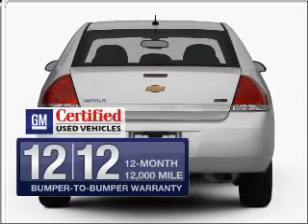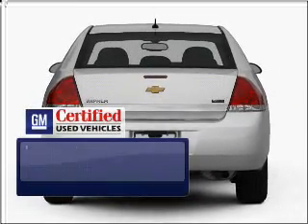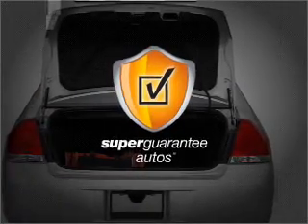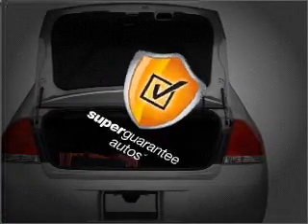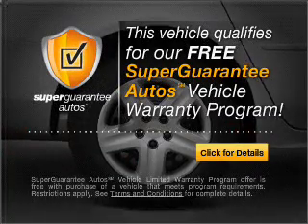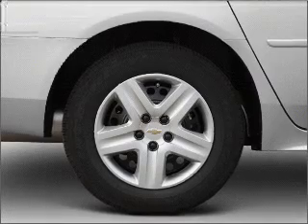In addition, GM Certified comes with a 100,000-mile powertrain limited warranty and a vehicle history report on this automobile. This vehicle qualifies for our free Super Guarantee Autos Vehicle Warranty Program. Buy a vehicle and get a free warranty from us, only at everycarlisted.com.